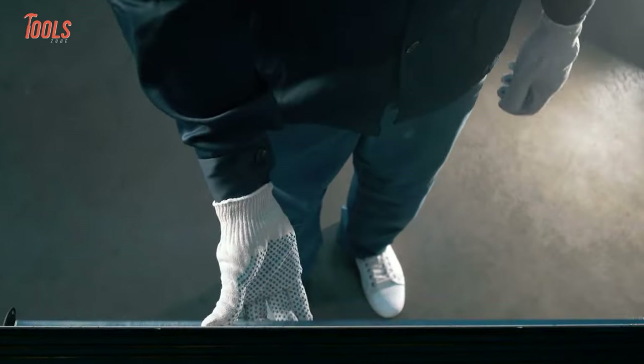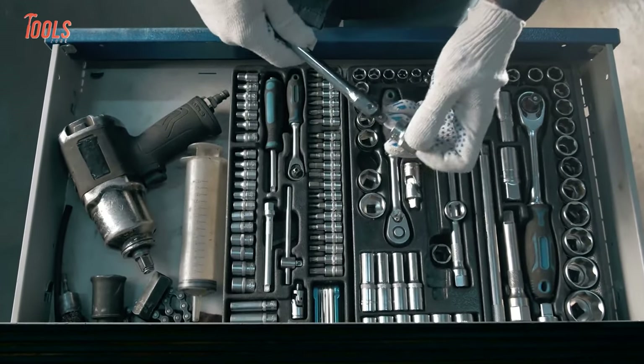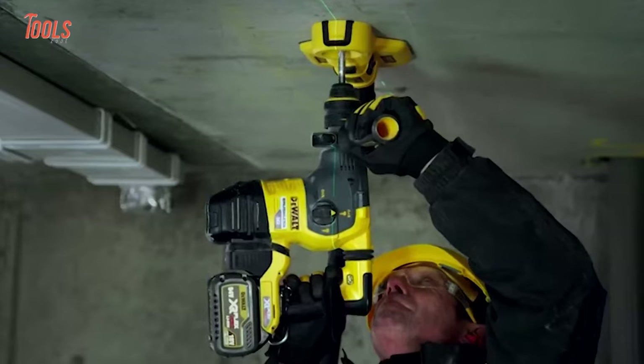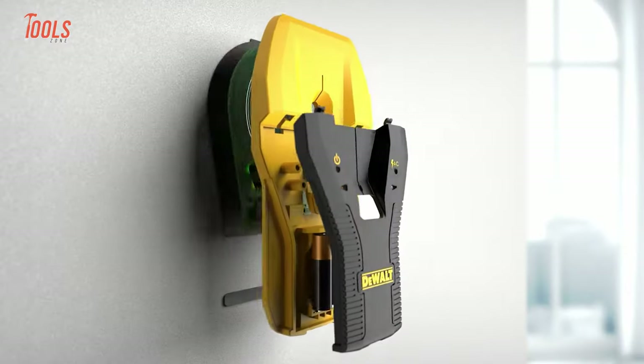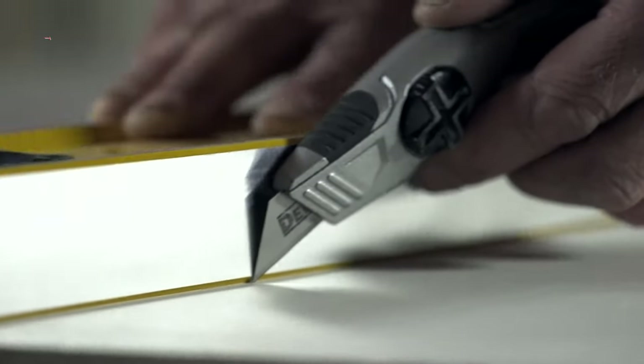There is no doubt that every tool enthusiast or trade pro will choose the best tool brand to enhance their working progress, and DeWalt's name appears in the first row here. So here is a list of some DeWalt tools you've probably never seen before.